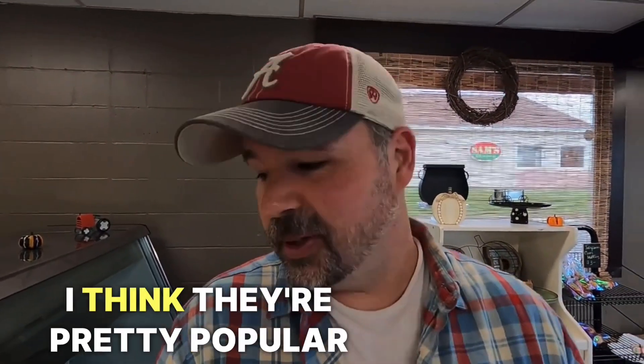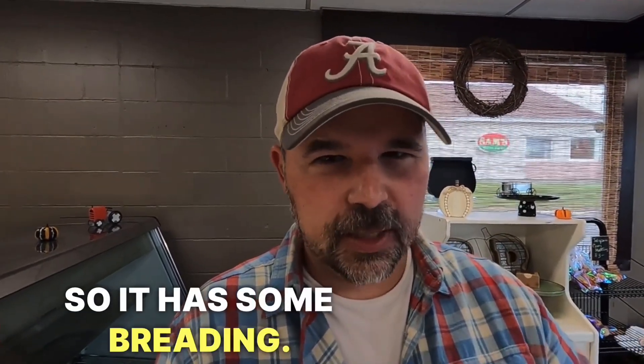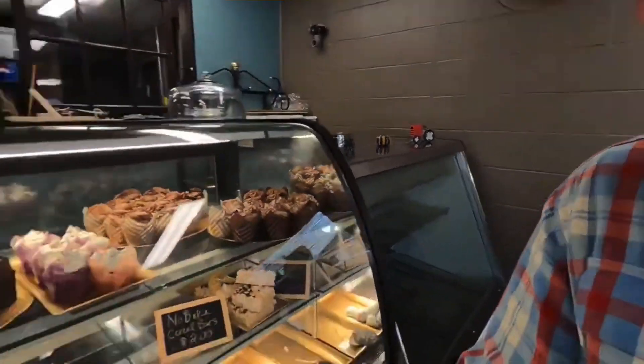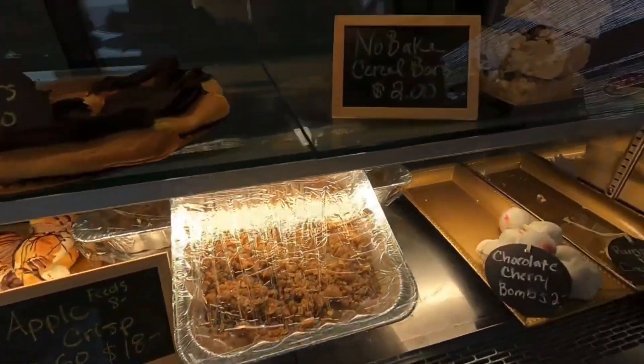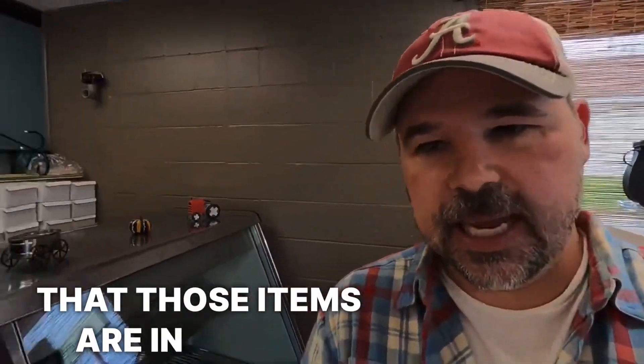Eclairs — I think that's a French thing, so you might know what that is. I think they're pretty popular all around the world. It is definitely a pastry, so it has some breading. On top, it has some chocolate. But on the inside, we might say it has some cream. So that is one case — we would say that those items are in a case.